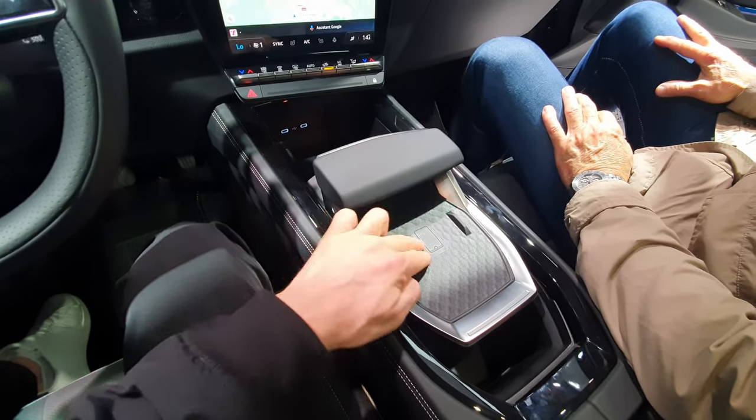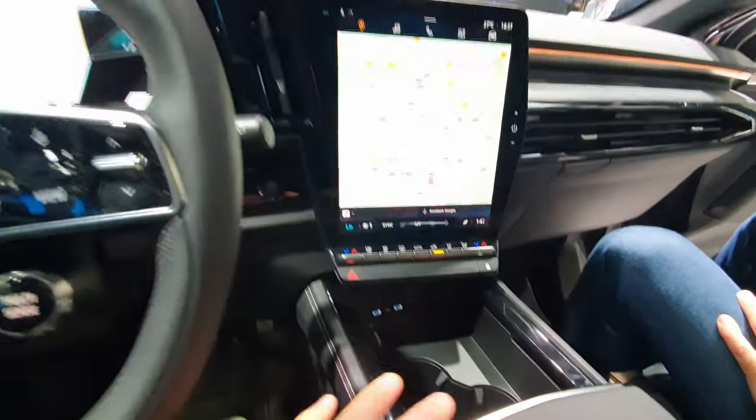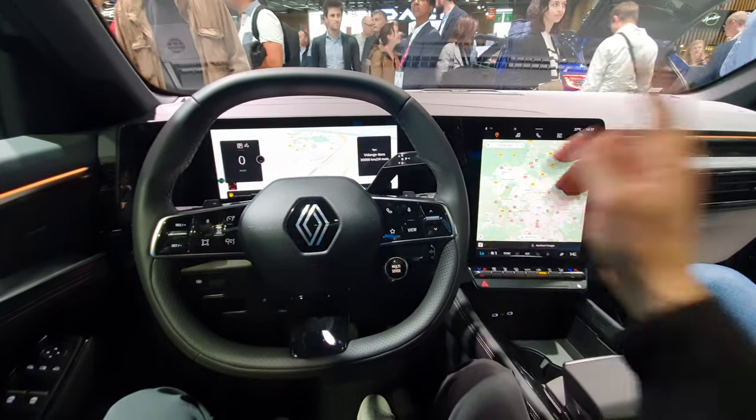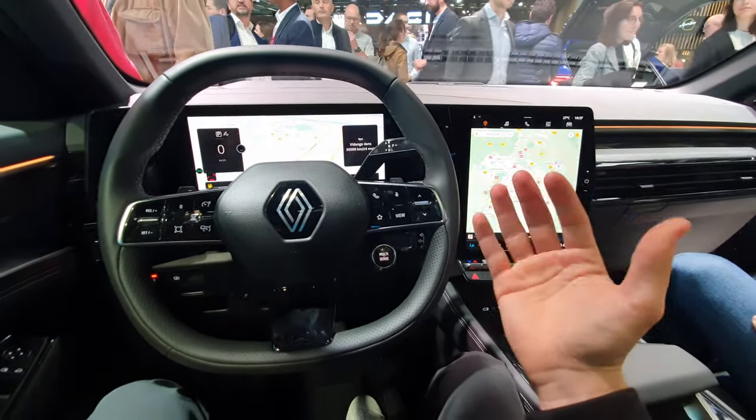I also like this center armrest area that you can move forward and backward. There's wireless charging right here, two USB ports, and a 12-volt port. The way they integrated the screen into the dashboard is great.